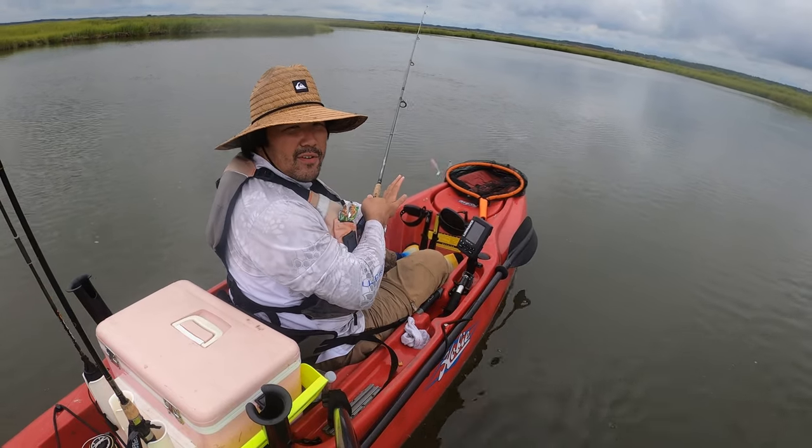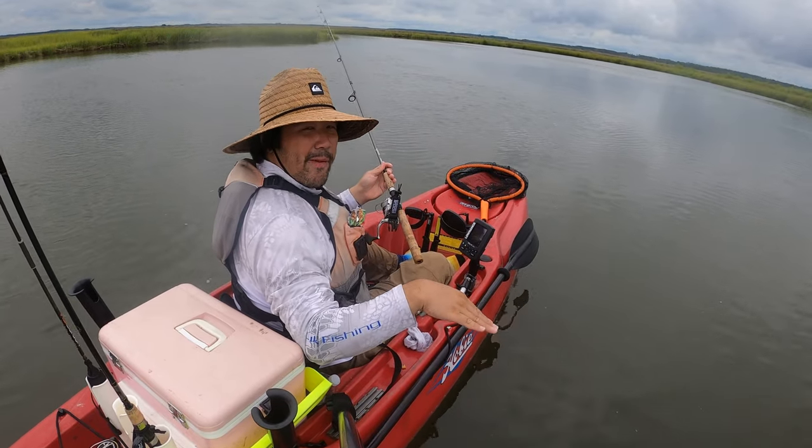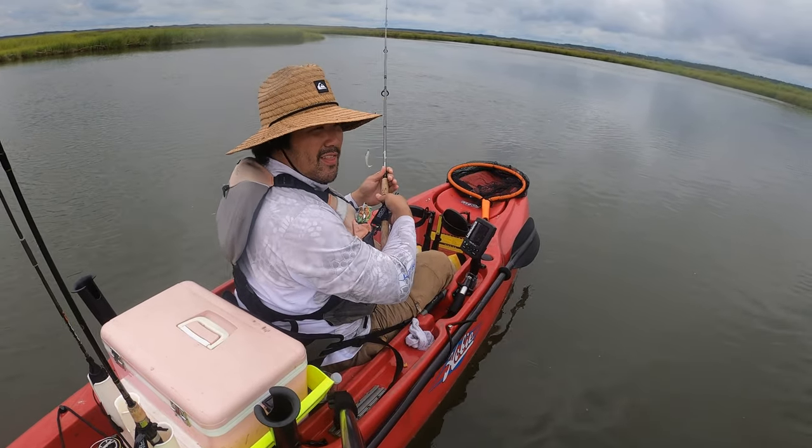This is some fishing I've always wanted to do — hitting these little creeks in the marsh area, the flats and stuff like that. This is so much fun, I love it.